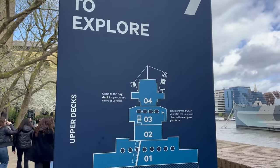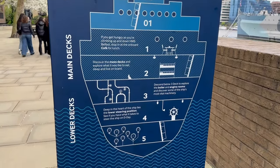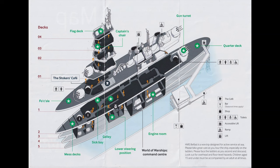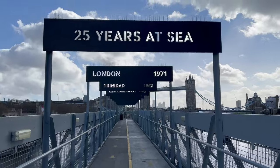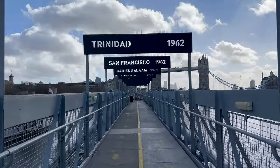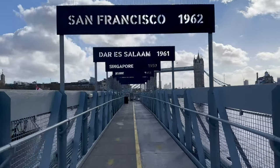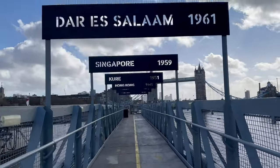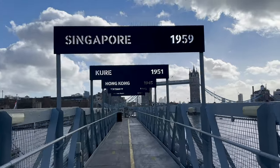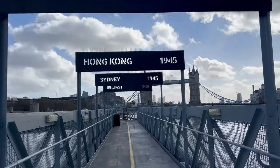During the tour we will explore the nine decks of the ship. This map will help you navigate the ship. The ship was commissioned into the Royal Navy on August 5, 1939, just before the outbreak of World War II. As we move onto the ship, you can see the places where the ship has been during its 25 years of service.